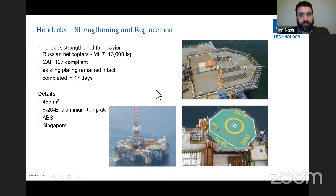A helideck strengthening project, classed by ABS and carried out in Singapore, strengthened the helideck to carry heavier Russian helicopters and achieve CAP 437 compliance. It was completed in 17 days with no modifications required to the under-deck structure. SPS used an 8mm aluminium top plate — not carbon steel — to save on weight. Some solid perimeter bars in other projects have been hollow box sections, also to save on weight.